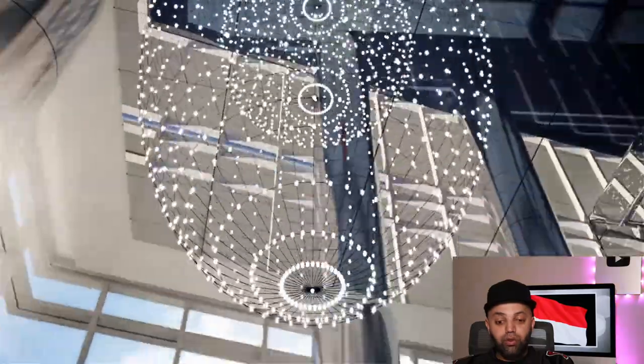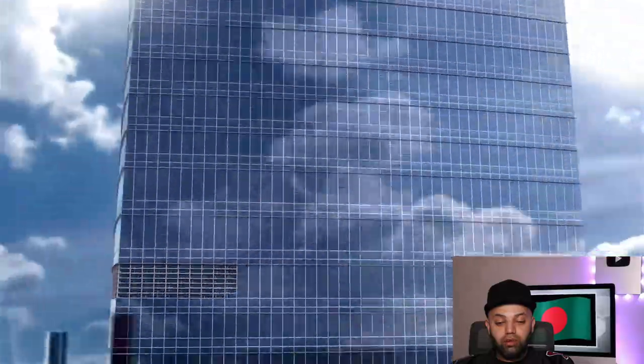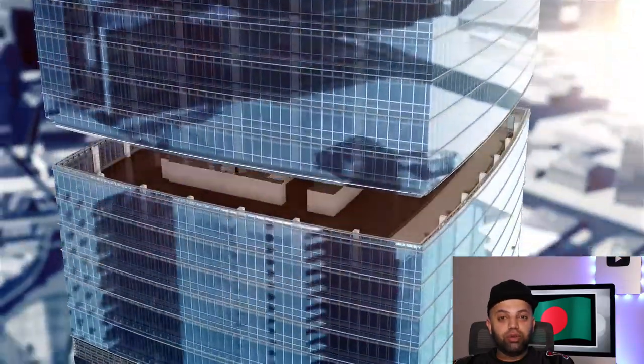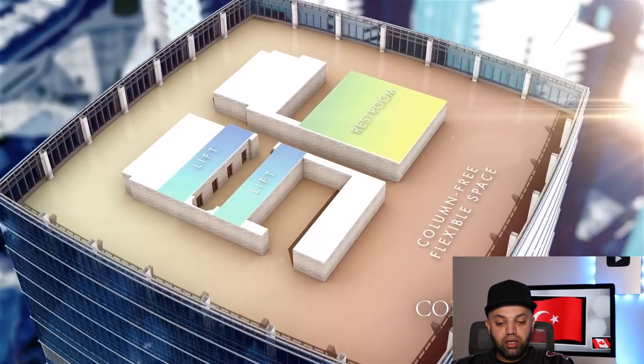No way — wow, what a beautiful chandelier, like a globe within a globe. Spaces of up to 32,000 square feet per floor.